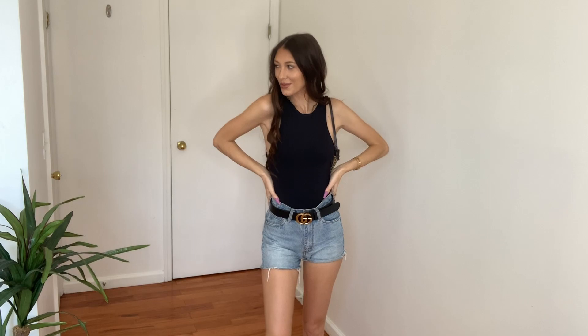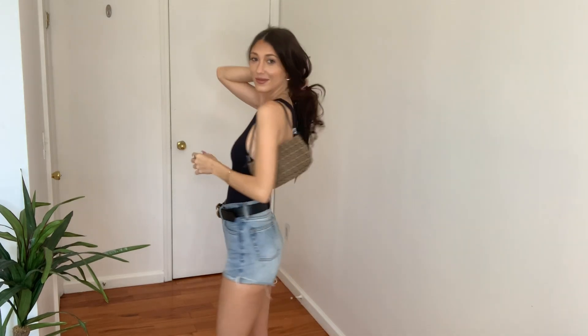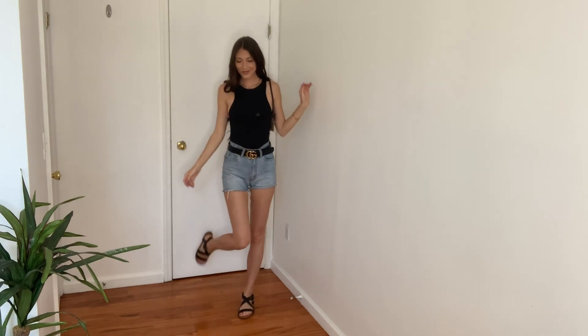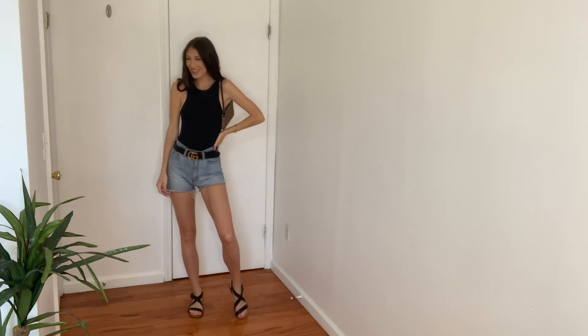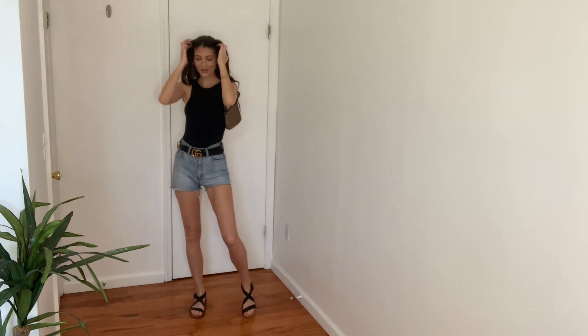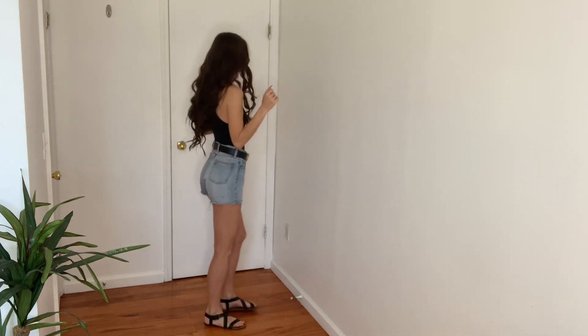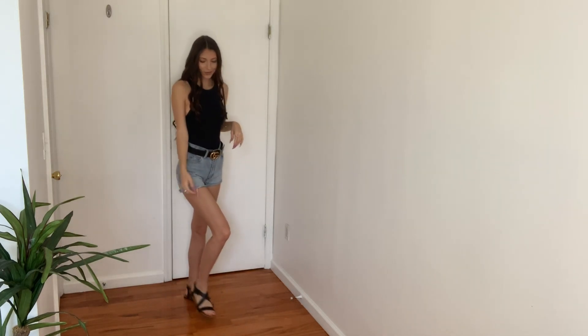With these cute denim shorts, I actually got these from Brandy Melville — I love them. I believe they're a size extra small or small, but they fit so, so good. I love the length and the wash of them, and they're really comfy too. I paired it with this little Gucci belt to dress it up a bit, and also my Fendi bag, and I'm wearing some sandals — it's just a super casual look. Some chunky dad sneakers would look really cute with this as well, or you could wear wedges or heels to really dress it up. It's a super summery vibe.